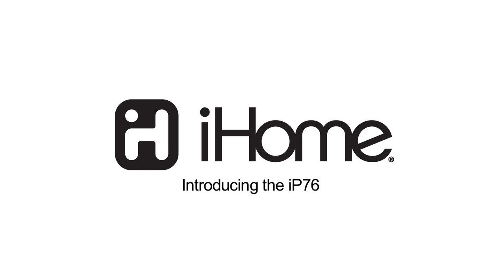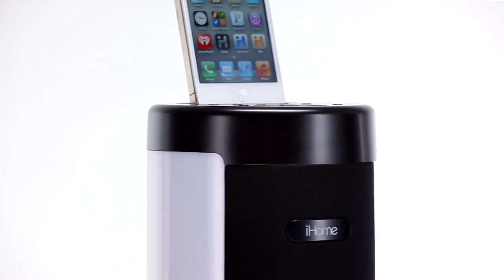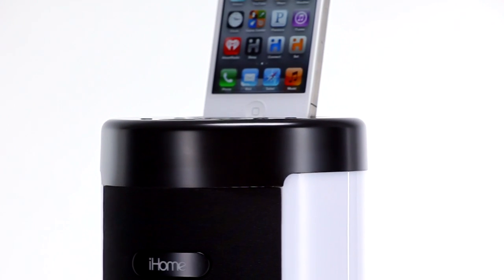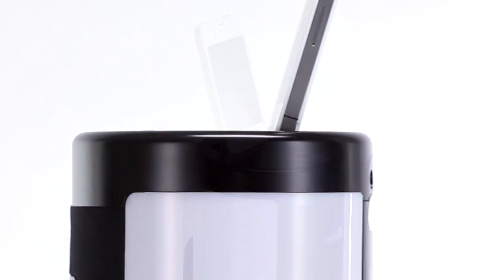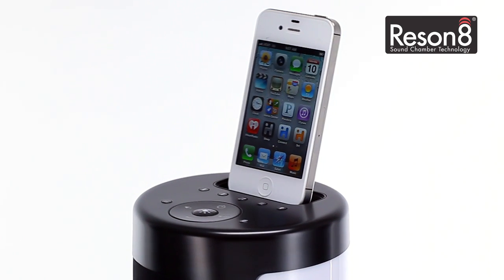Add some color to your music with the new IP76 from iHome. The IP76 is the world's first color-changing Bluetooth-enabled tower stereo speaker system for your iPhone or iPod. It also features Resonate speaker technology, so you can enjoy your music the way you like it.